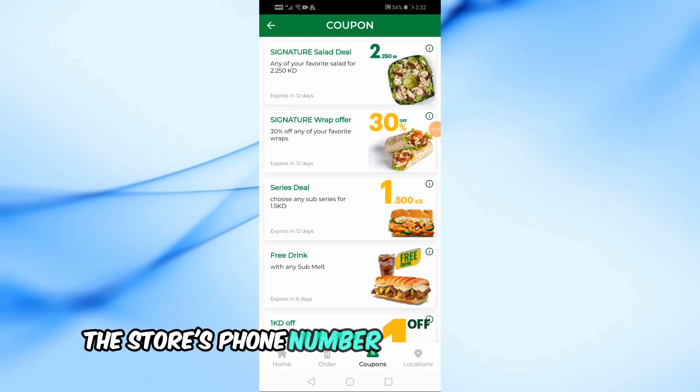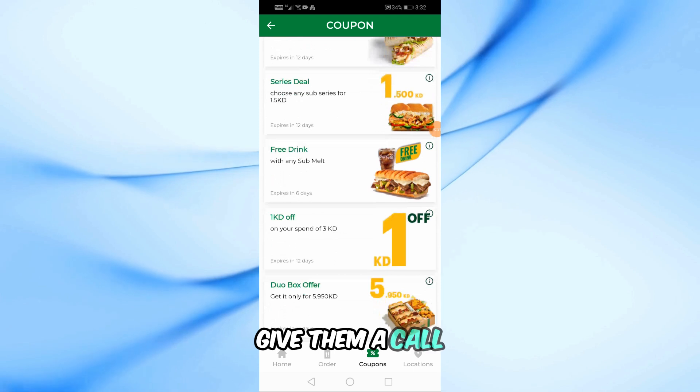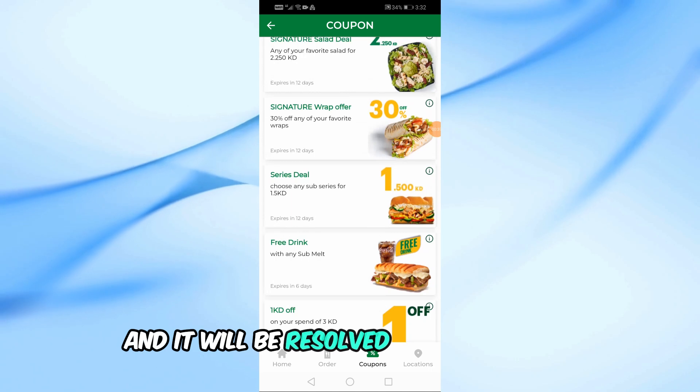You can find the store's phone number in the order details. Once you have the store's phone number, give them a call. Let them know you'd like to cancel your order. All the manager has to do is void your order and it will be resolved. It's that simple.